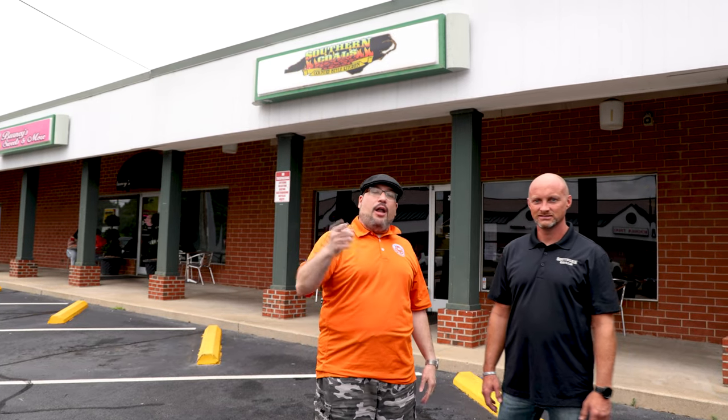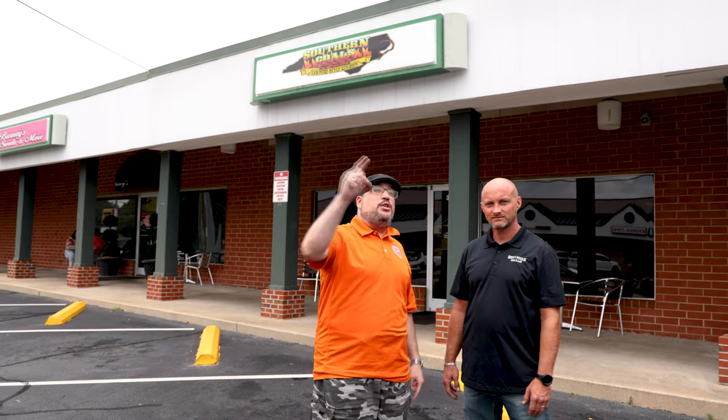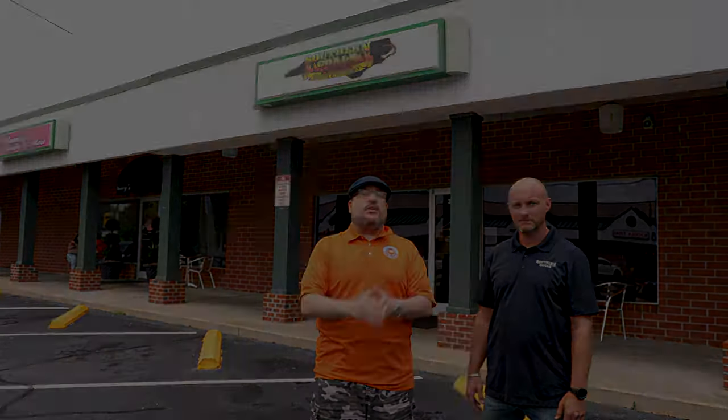Hey, what's up America's Best Restaurants? Luis here and we are traveling all across the country to find out the places where you need to be at on a weekly basis.